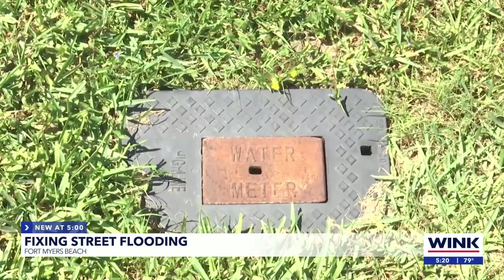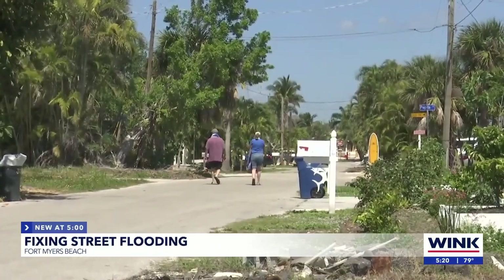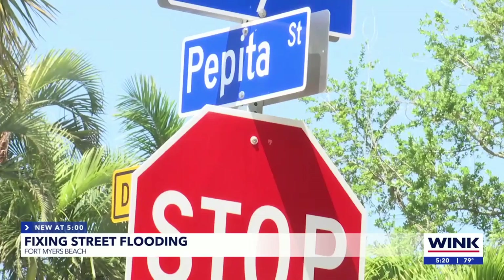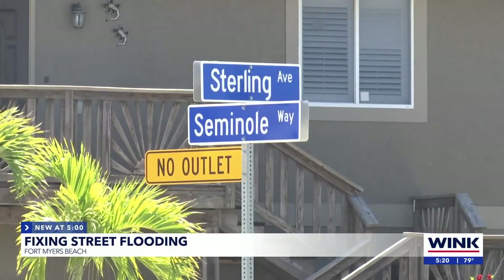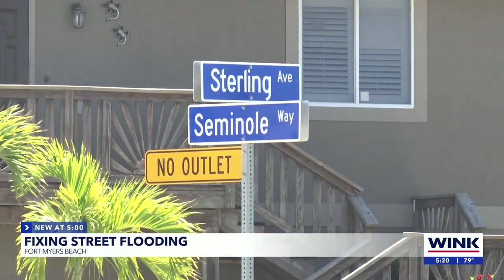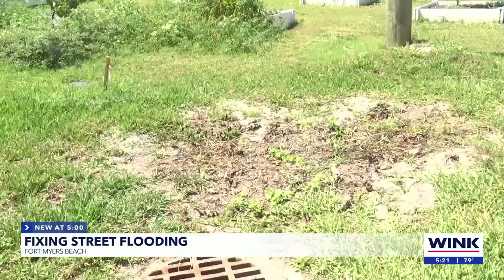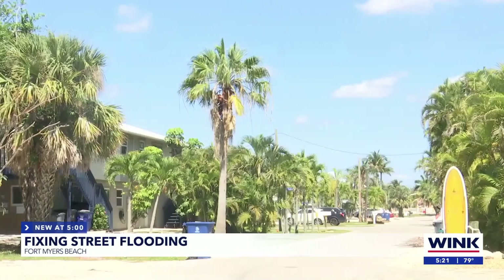Carol told me that she and her neighbors have been speaking out about this issue for years. Last year and the year before, no one ever came down Sterling or Seminole, so it kept skipping their streets. That's when she started going to town meetings saying, 'Hey, what about us? No one's come down here.' She said, 'I'm so happy, but I'll believe it when it happens — because they tell you one thing and it just never happens.'